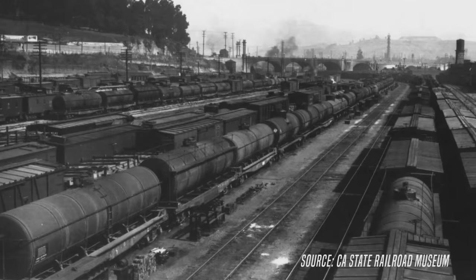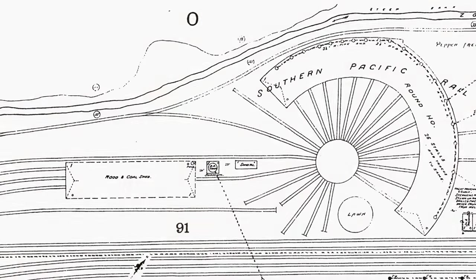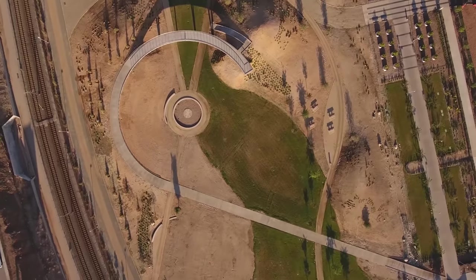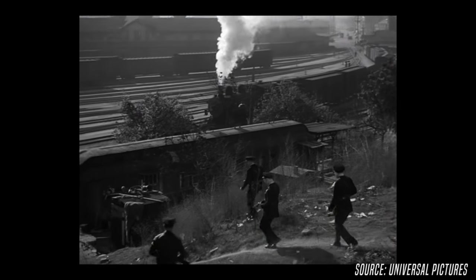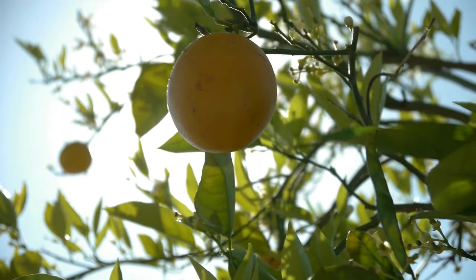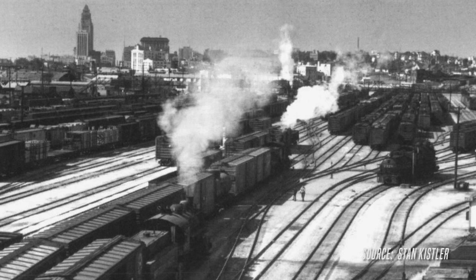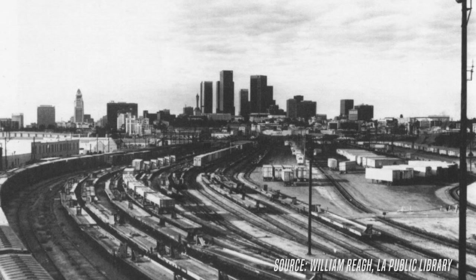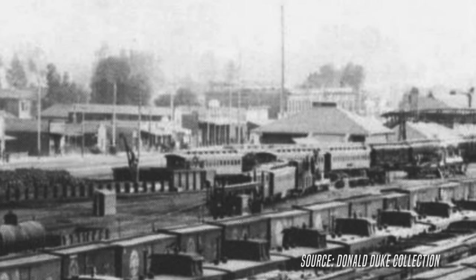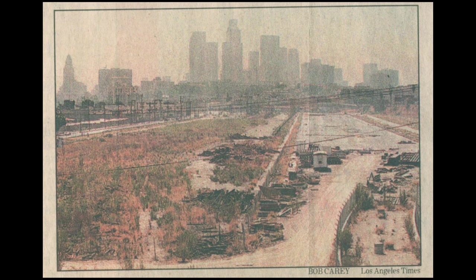Southern Pacific eventually moves their passenger terminal a mile south in 1902, and the Los Angeles River Station switches from transporting people to freight. In the beginning, this train yard delivered people to Los Angeles — now it's delivering Los Angeles to the US: wine, oranges, leather. Things made in Los Angeles are shipped out of this piece of land. Things start to slow down for the train yard, and in October of 1992, it closes. By the 1990s, it had morphed into an eyesore — an abandoned, weed-strewn lot on the outskirts of Chinatown.